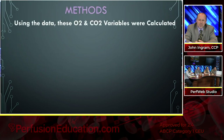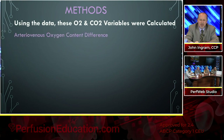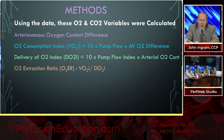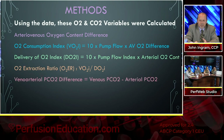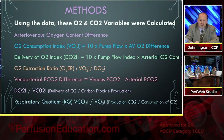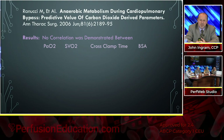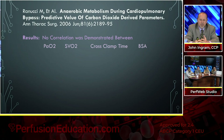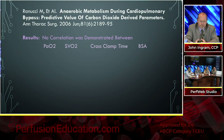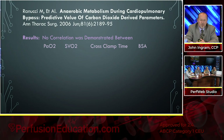Using this data, they tried to find all kinds of other variables of oxygen and carbon dioxide that could be calculated: AV oxygen content difference, oxygen consumption index, delivery of oxygen index, O2 extraction ratio, veno-arterial PCO2 differences, delivery of oxygen versus CO2 consumption, and respiratory quotient. Renucci studied anaerobic metabolism during bypass using predicted values of CO2-derived parameters. They found no correlation between PaO2, SVO2, and cross-clamp time and body surface area and lactate production — which is surprising because a lot of people rely heavily on SVO2.